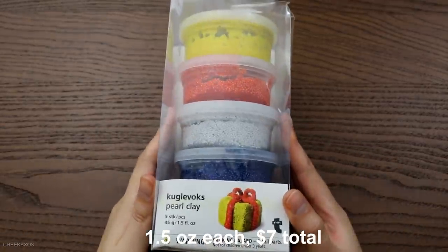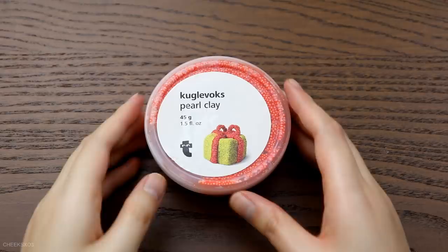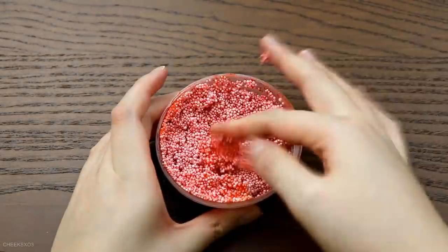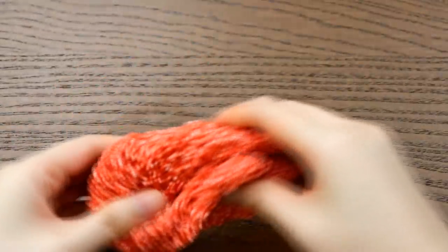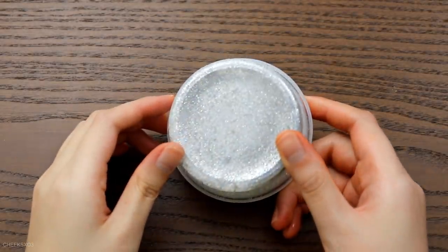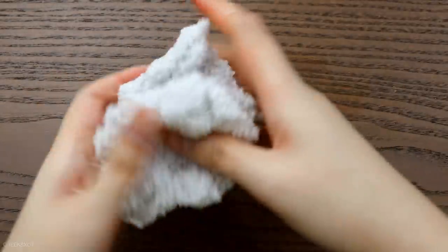Lastly, I bought this entire set — I wasn't sure if it was slime. It looked like floam but it's advertised as pearl clay, though nothing was really pearl or metallic about it. Each container is one and a half fluid ounces. I came to find out that yes, this is floam. It was sticky upon opening so I had to activate it. It's not the stretchiest thing because there are a lot of beads compacted together, and it's really crunchy. The set came with red, white, blue, yellow, and black floams — all the colors are so vibrant.